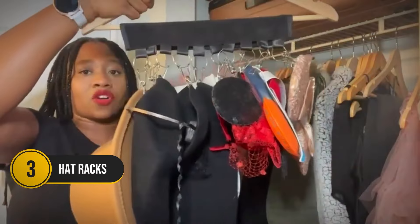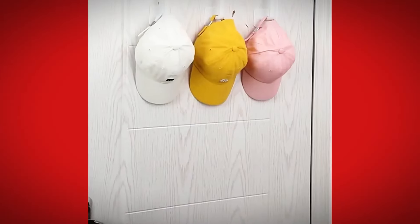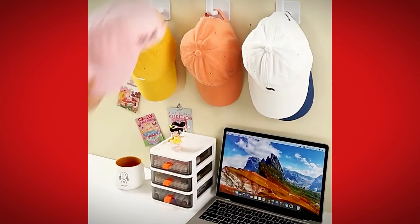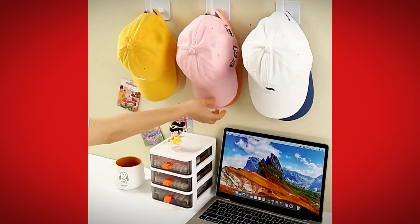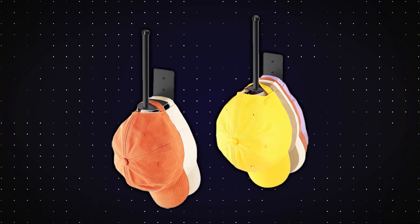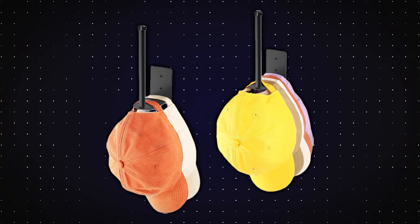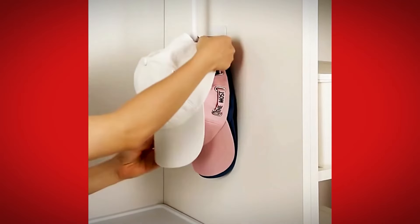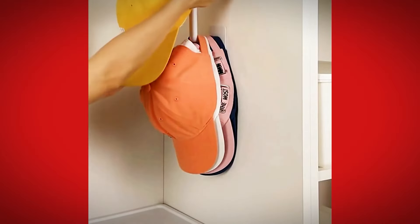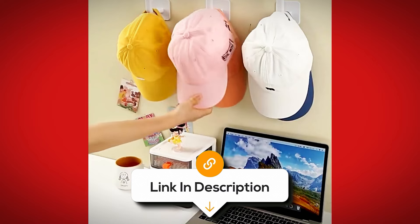That tall pile of baseball caps could win a stacking contest — get organized with these hat racks. Made from sturdy stainless steel, they keep your favorite caps off the floor and out of the laundry basket. They come with strong adhesive and wall drilling options so you can hang them anywhere, from your bedroom door to your closet. Now you can show off your hat collection like it's a trophy shelf. At $7, it's an easy way to keep your space neat.